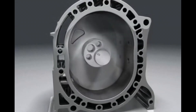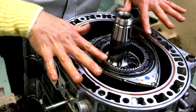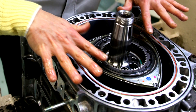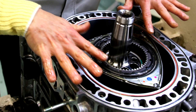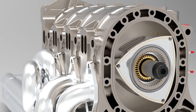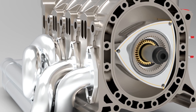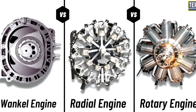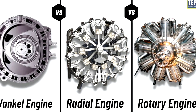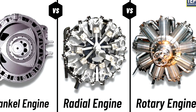Rotary engines are known for their ability to achieve high rotational speeds. The smooth rotary motion allows for rapid acceleration at higher engine speeds, making them suitable for applications where high RPM power is desirable. Rotary engines also have a small size and a high power-to-weight ratio compared to conventional engines, making them suitable for applications with limited space, such as motorcycles and certain sports cars. The absence of reciprocating parts results in smoother operation with reduced vibration, and the rotary motion eliminates the need for counterweights, further contributing to engine smoothness.